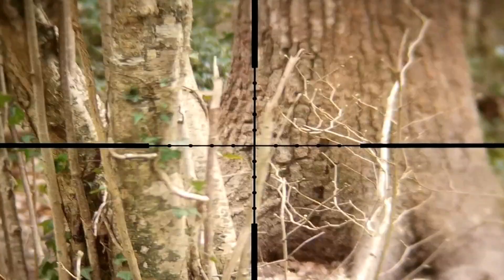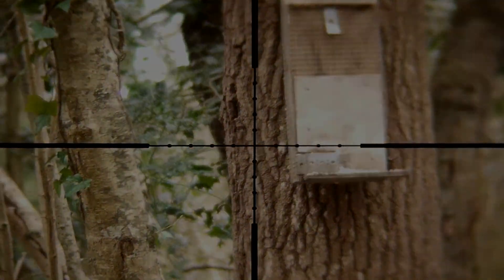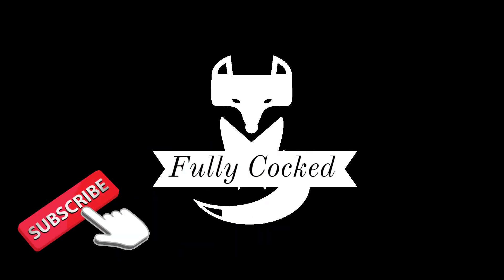Well, that's it for today — thank you all for watching, especially if you managed to stick it to the end. Please remember to like, share and subscribe. Thank you.